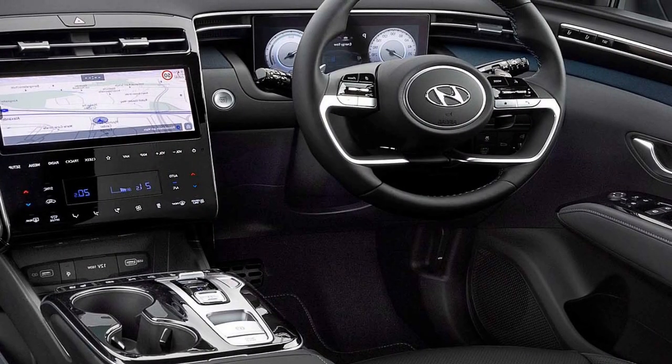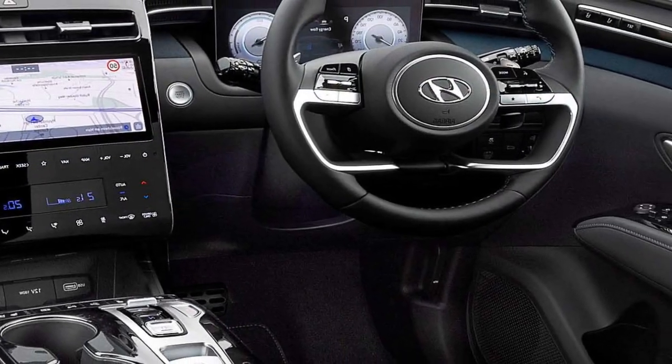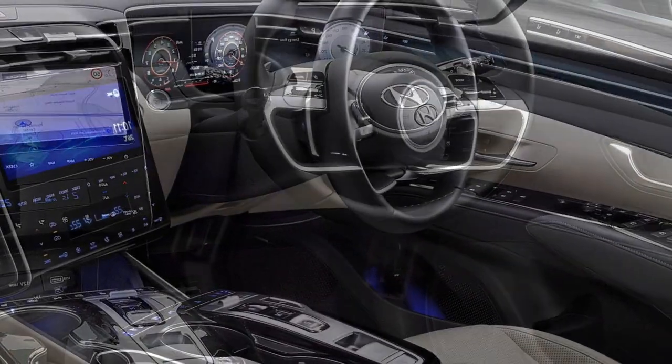Additional interior highlights include a panoramic sunroof, air purifier, wireless charger, ambient lighting, Blue Link connected car features, a Bose sound system, and well-cushioned comfortable seats.